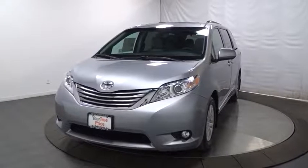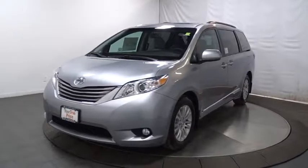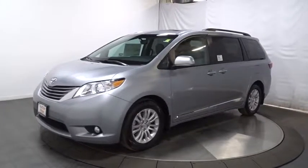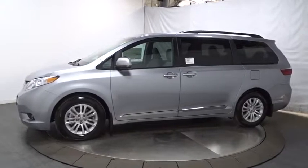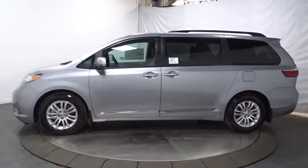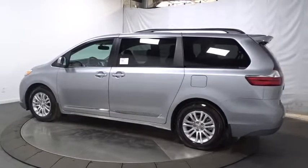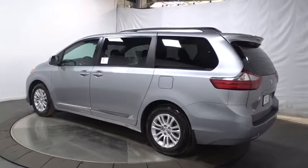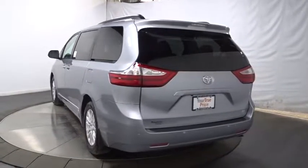The 2017 Toyota Sienna. Sienna offers excellent overall quality and long-term dependability, making it a hassle-free vehicle to drive day in and day out while contributing to peace of mind on long road trips. Add a refined and fuel-efficient V6 engine, a smooth ride, and upscale interior accommodations to the mix, and it's easy to see that Sienna is built with the whole family in mind.